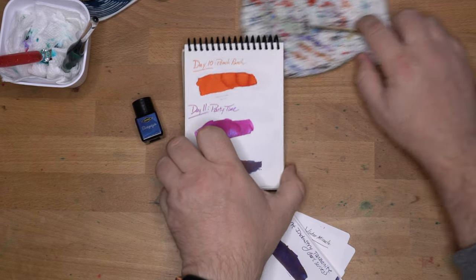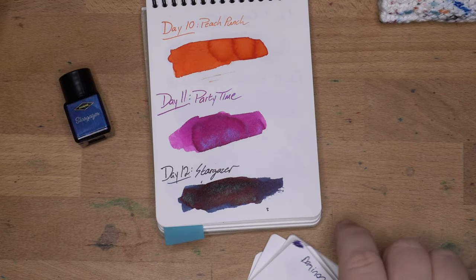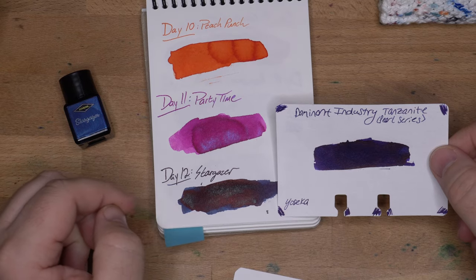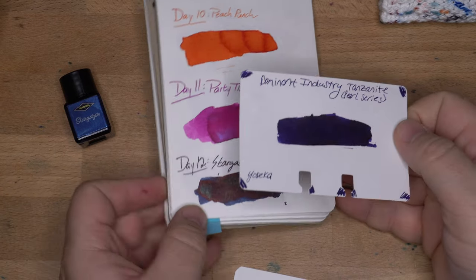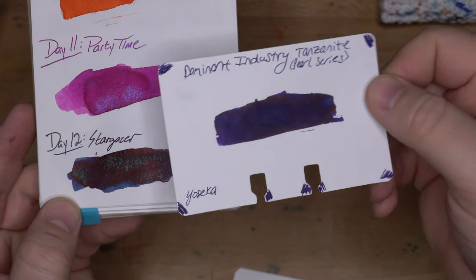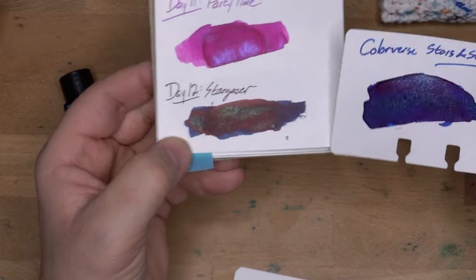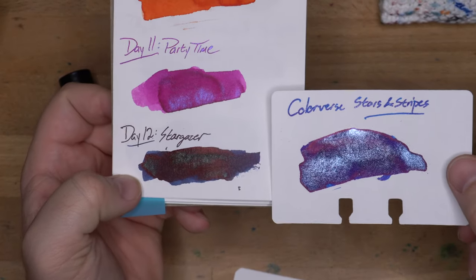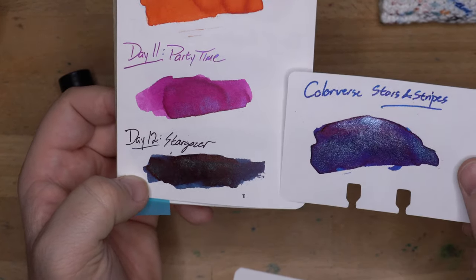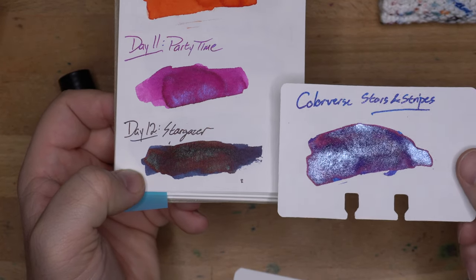So I have several that are kind of close-ish. Firstly, this is Dominant Industries' Tanzanite from their Pearl series, which is their Shimmering line. It doesn't have all that much shimmer in it, but it's definitely more of a purple than Stargazer is. Then we've got Colorverse's Stars and Stripes, which is one I was thinking of, because this is a darkish blue that has red Sheen and has some shimmer, although it's silver.